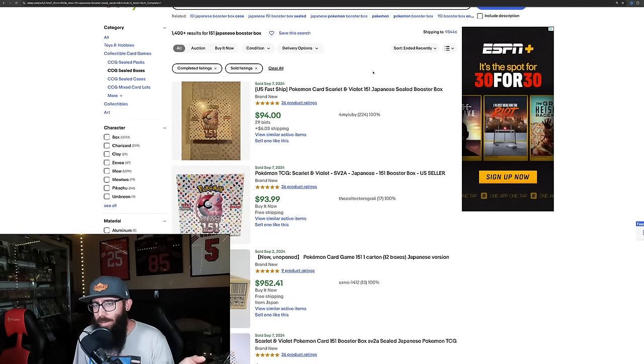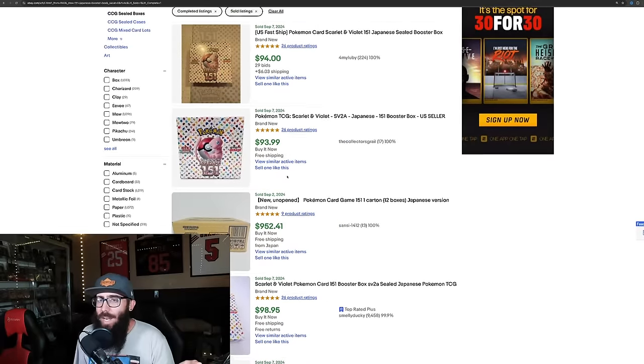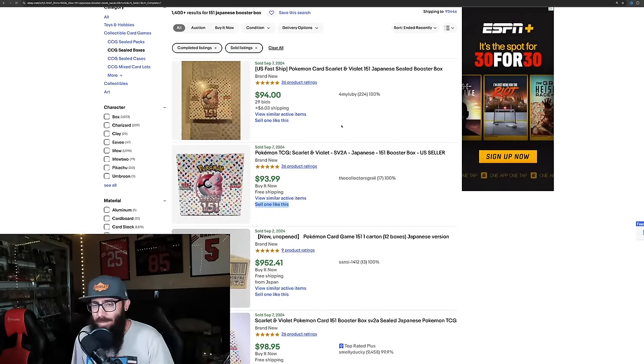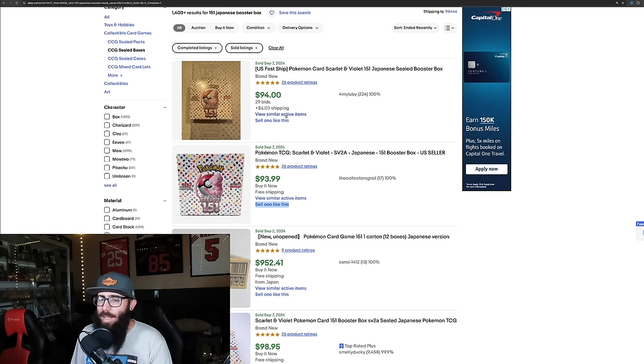Next, the Japanese 151 booster boxes haven't been touched on in a while, but they're starting to creep up — sitting around $94 to $98. Not long ago we were in the $50s and I was saying that was the buy point; we even dipped into the $40s on Sneaker Dunk. These have already more than doubled since that price point, so if you got in at the high $40s to low $50s, you're nearly doubling your money.